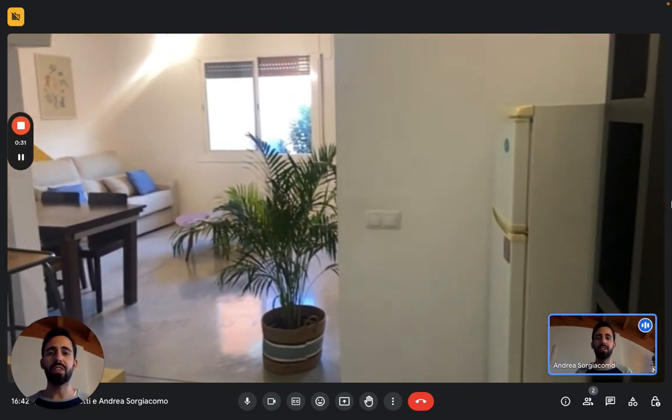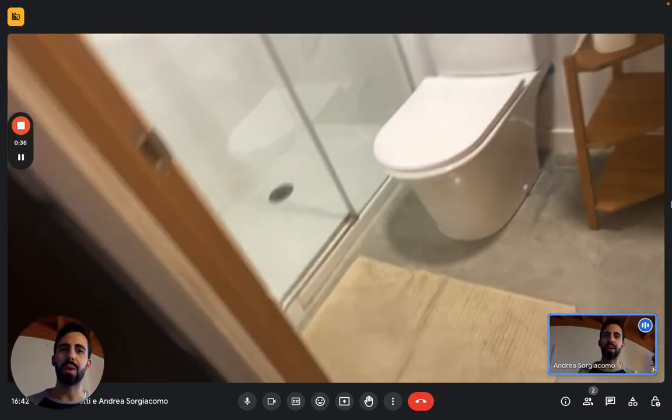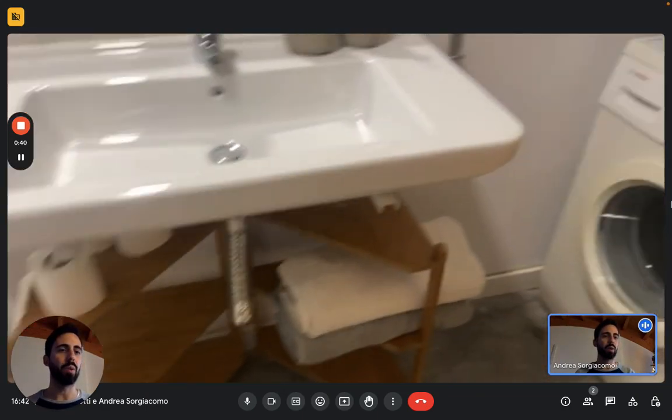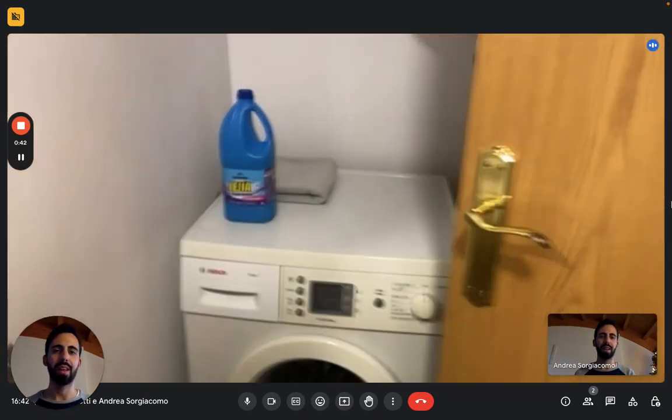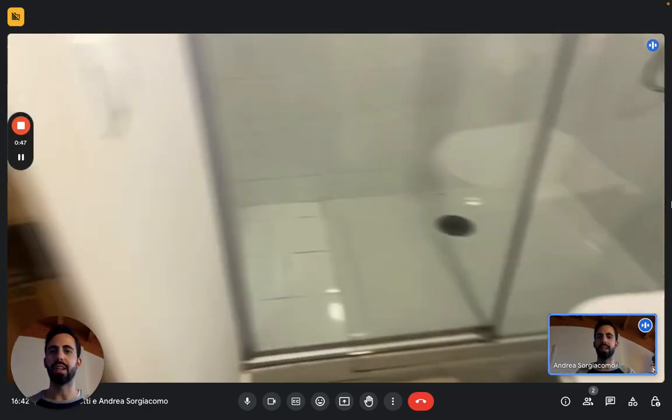Now here we are at the entrance. Let's see the bathroom in a bit more detail. You have the shower right there with the toilet, then we have the sink, and in the bathroom we also find the washing machine. You have some space for toiletries and other stuff as well.